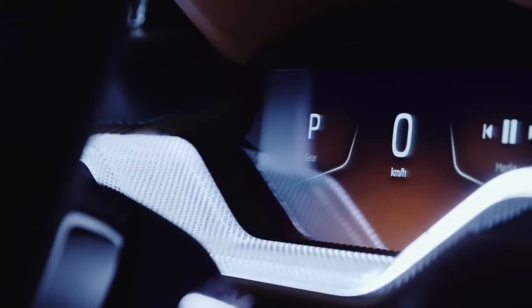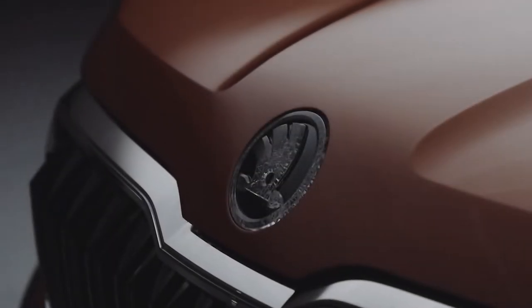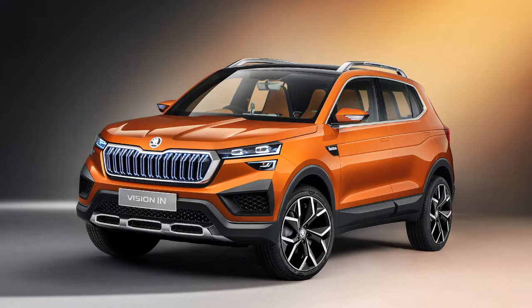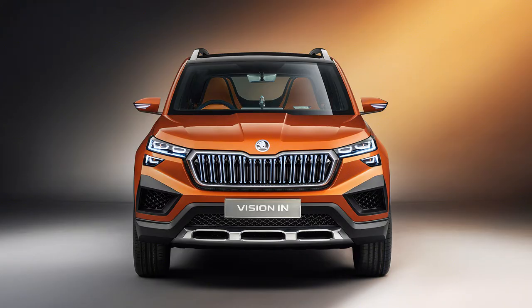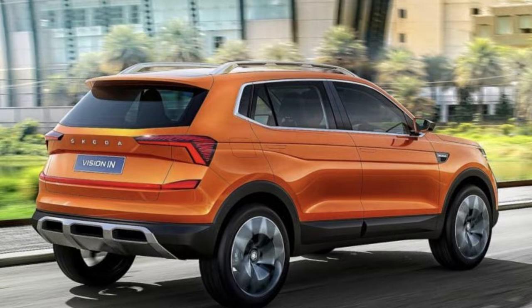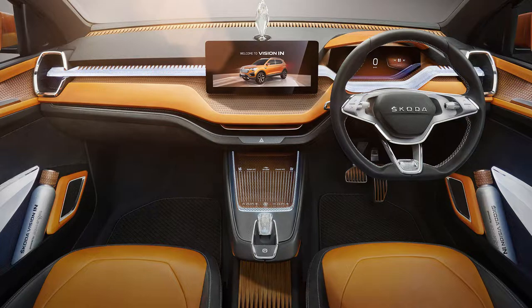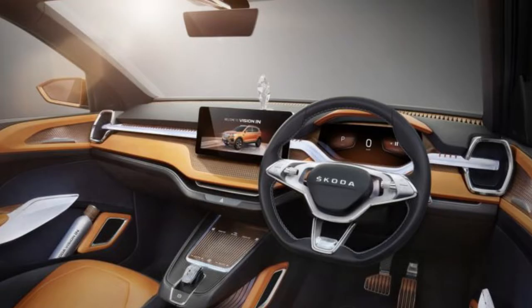Up next is the Skoda Vision IN. The Skoda Vision IN concept was showcased at the 2020 Auto Expo. It uses the brand's MQB AO IN platform, a platform specifically built for India. I expect the brand to unveil a production-ready version of the concept by the end of 2020, with a launch schedule soon after, though I'm not so sure on that. The Vision IN will be powered by a 1.5-litre turbo petrol engine producing 150 bhp, and is expected to be offered with both a manual and a 7-speed DSG gearbox. It will be placed under the upcoming Skoda Karoq and might be priced lower than its cousin, the VW Taigun, which is also coming out in 2021.